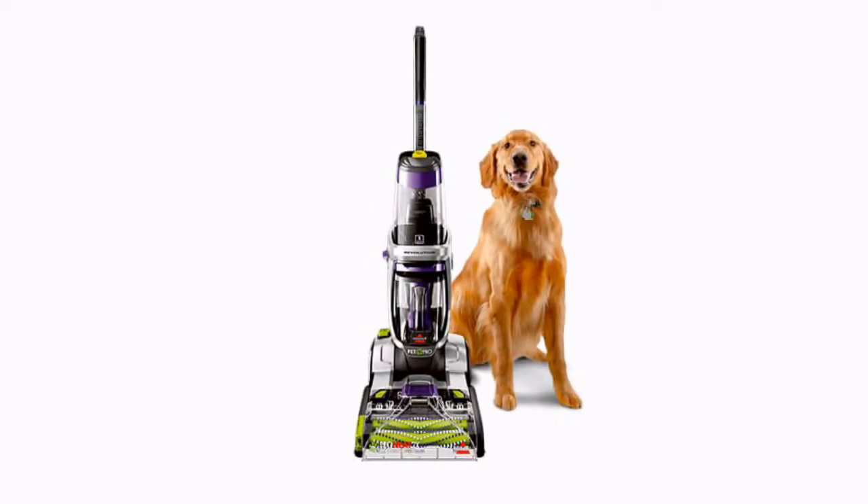Number 4: Bissell ProHeat 2X Revolution Pet Pro Full-size Carpet Cleaner, model 1986.